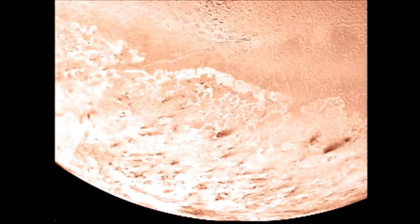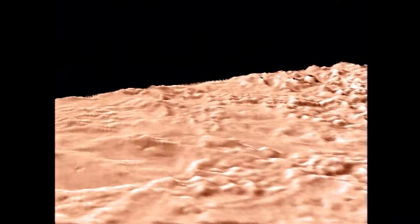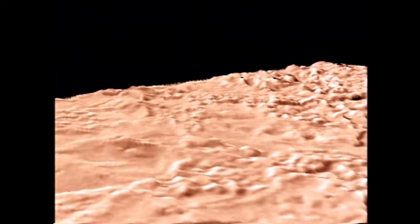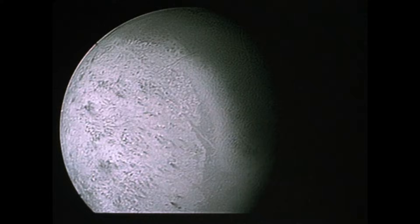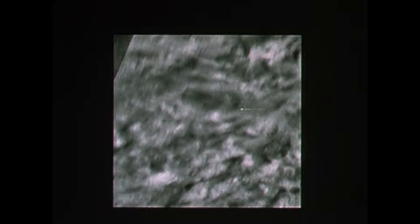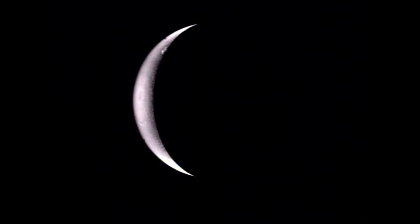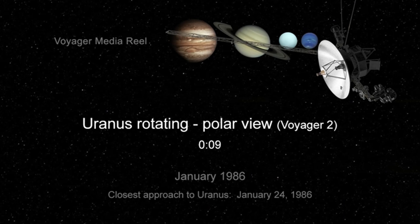On August 25th, 1989, Voyager 2 swept just 4,850 kilometers — 3,000 miles — above Neptune's cloud tops. It saw a world driven by towering storms, swirling dark spots, and the fastest winds ever recorded, reaching up to 2,400 kilometers per hour — 1,500 miles per hour. Most people have only ever seen the famous processed image of Neptune, but the raw photographs reveal so much more. Here's the original view, stabilized and sped up.